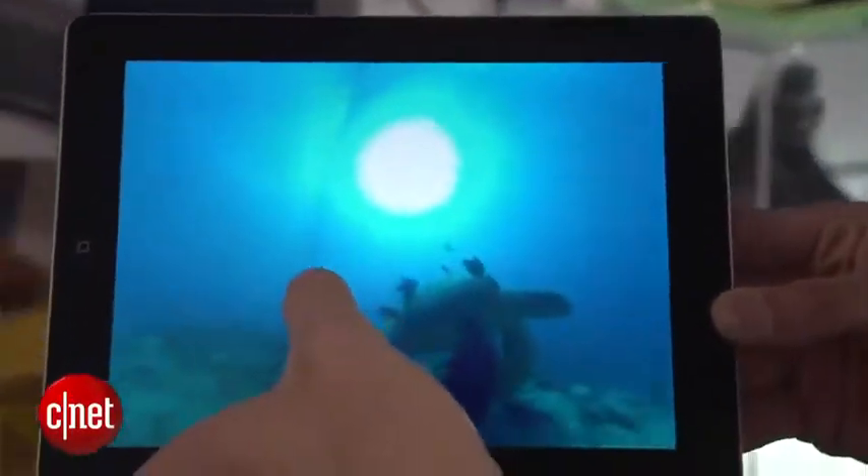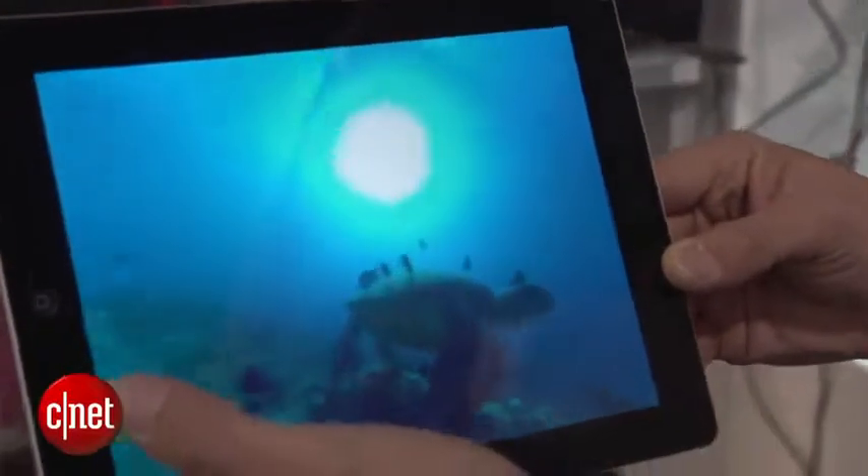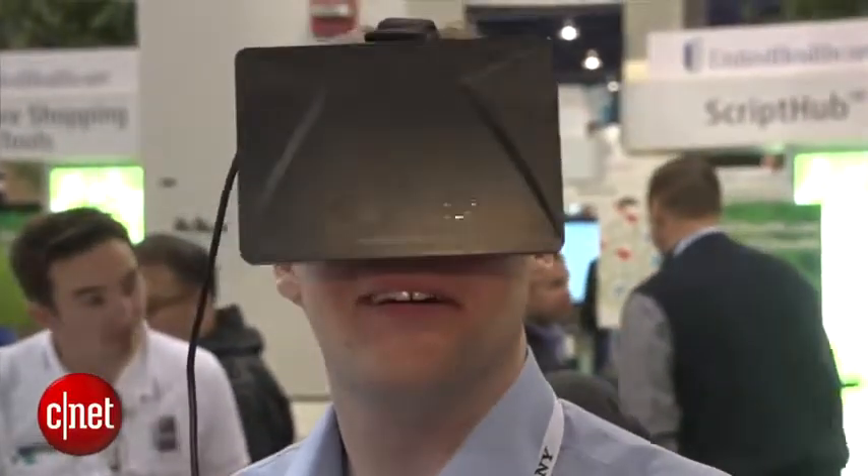It also works on an Oculus Rift, which is really cool. You put that on your eyes and you can just look around in the normal way you can with an Oculus at all the moving video.